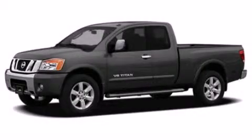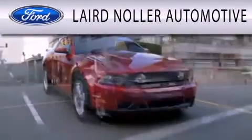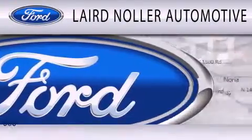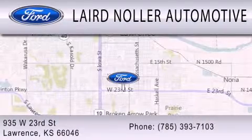Please call today to reserve this vehicle for a test drive. Laird Nuller Automotive is dedicated to doing everything possible to ensure that the experience you have selecting your next vehicle is as pleasant as possible. We are located at 935 West 23rd Street in Lawrence.